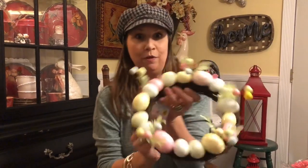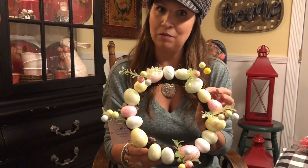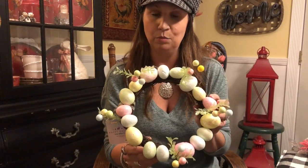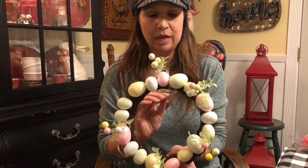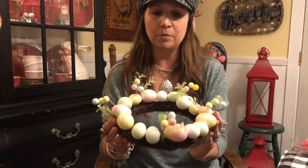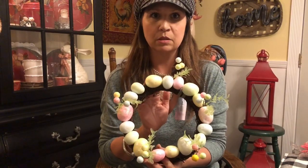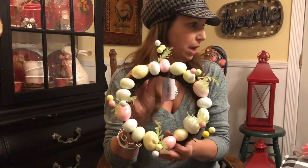I bought two of these — look how cute this is. I think I might need to go back for more because I've had a little brainstorm since we left the store. Cute little wreath, $1.99. Mom, did you get one or two of these? Two. So Mom got two and I got two of these.